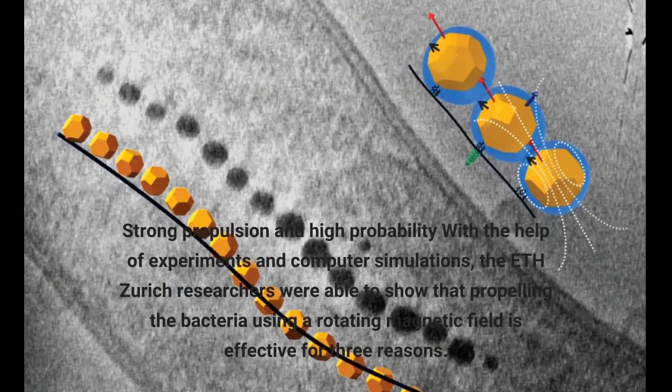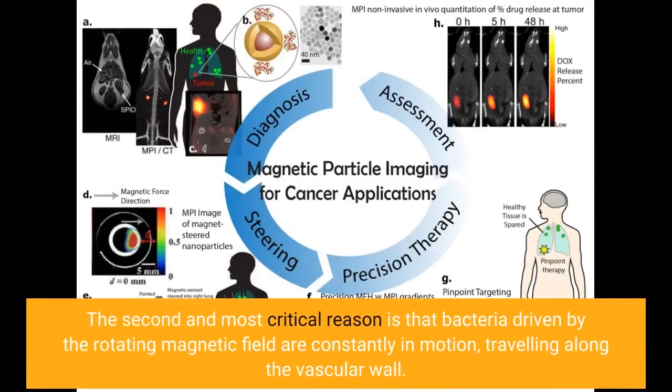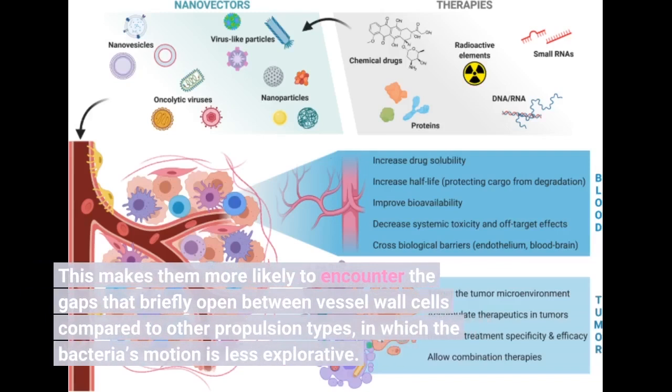With the help of experiments and computer simulations, the ETH Zurich researchers were able to show that propelling the bacteria using a rotating magnetic field is effective for three reasons. First, propulsion via a rotating magnetic field is 10 times more powerful than propulsion via a static magnetic field, which merely sets the direction while the bacteria move under their own power. Second, and most critically, bacteria driven by the rotating magnetic field are constantly in motion, traveling along the vascular wall, making them more likely to encounter the gaps that briefly open between vessel wall cells.